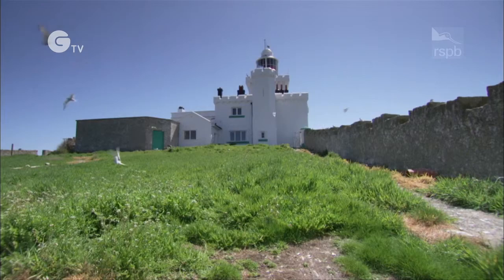Speaking to local fishermen, they tell me when they're coming back from four days sailing, the first thing they see is the Coquet light, and they said they know they're home.